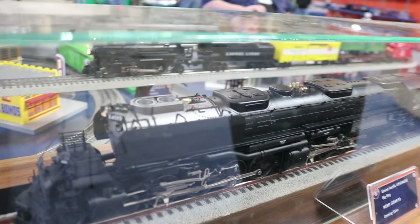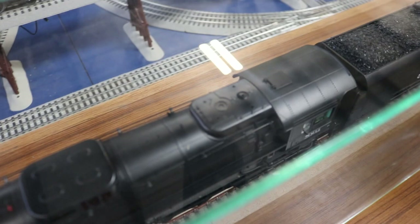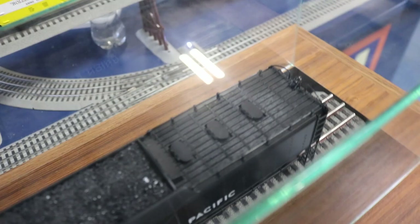We've got the fourth coupler added for the first time on the Big Boy, and one of the newest things is four-digit addressing as well. These are the hot items so far. Looking forward to bringing the Big Boy back again in 2023.